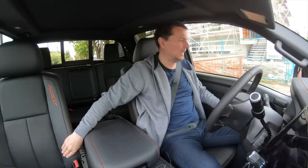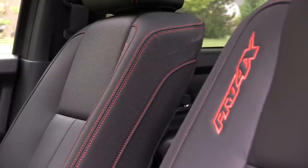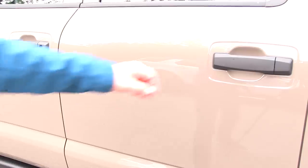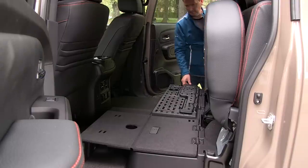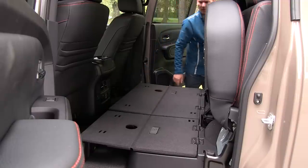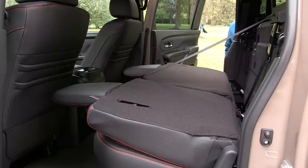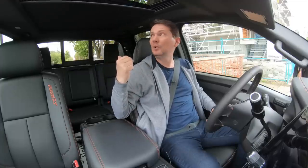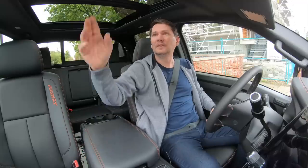The Pro 4X has nice leather heated and perforated ventilated seats in the front. One thing I noticed: opening the back door, the doors don't open very far — they don't open to a very wide angle, which makes getting in and out a bit awkward. The rear seats flip up and you get a flat fold-out floor for dry, lockable storage. The seats also fold down. There's plenty of room in the back as you'd expect in this class. Nissan also claims this has the largest panoramic roof available in any truck.